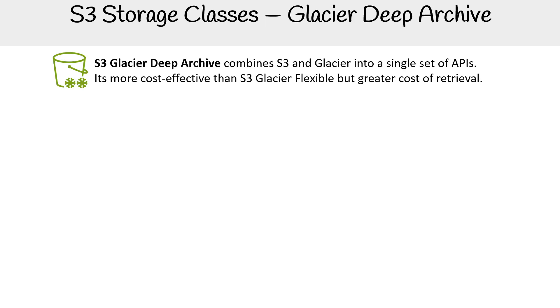S3 Glacier Deep Archive combines S3 and Glacier into a single set of APIs. It's the most cost-effective way of storing archive objects in S3.